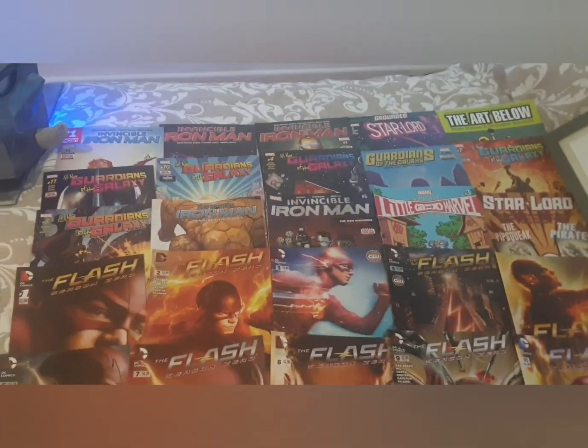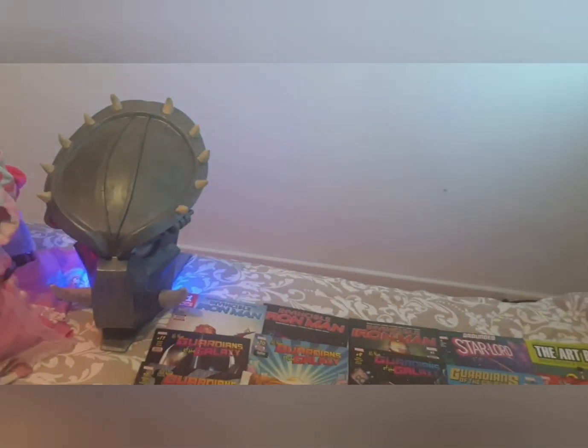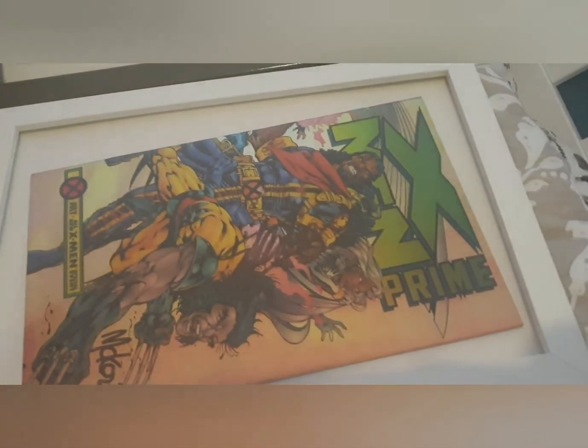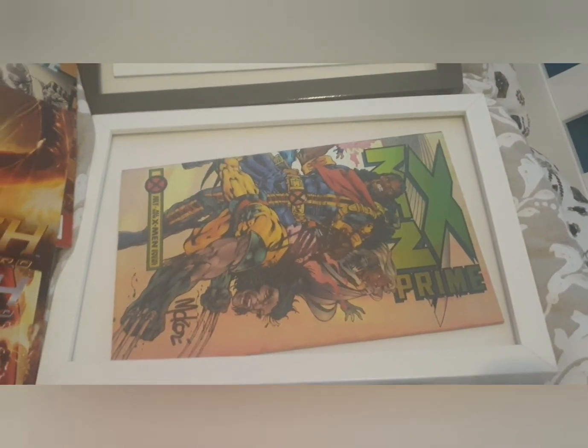We've got Star Lords, my mate made that Predator Mask — banging. And then I've got a Thor variant, number 1, The Mighty Thor. And this is my X-Men Prime, signed by Stan Lee and Mike McCone, from London Comic Con.